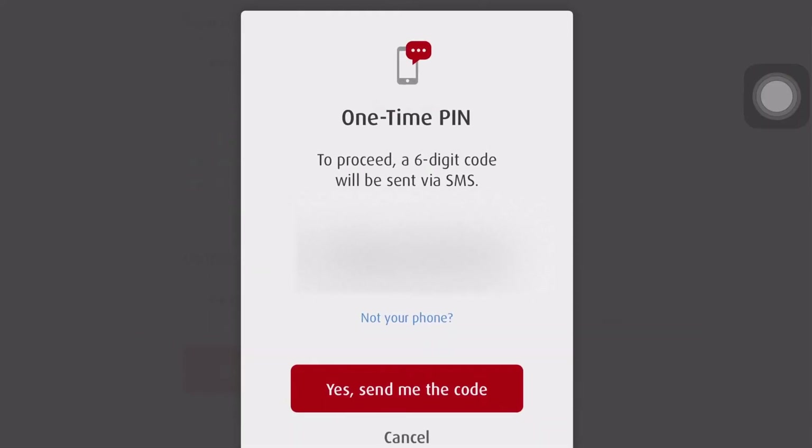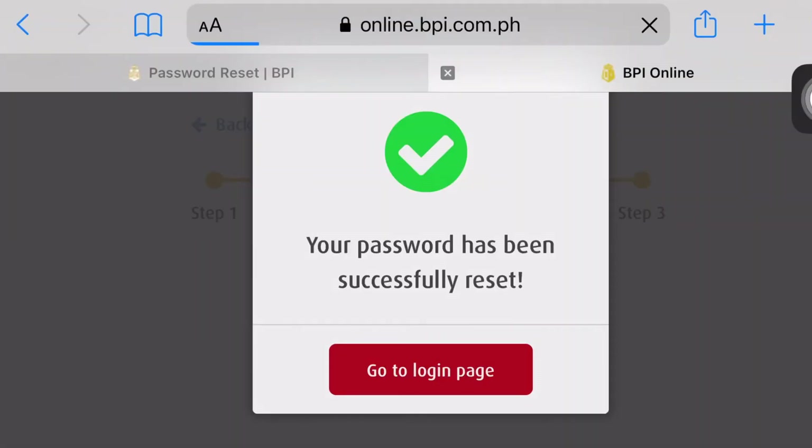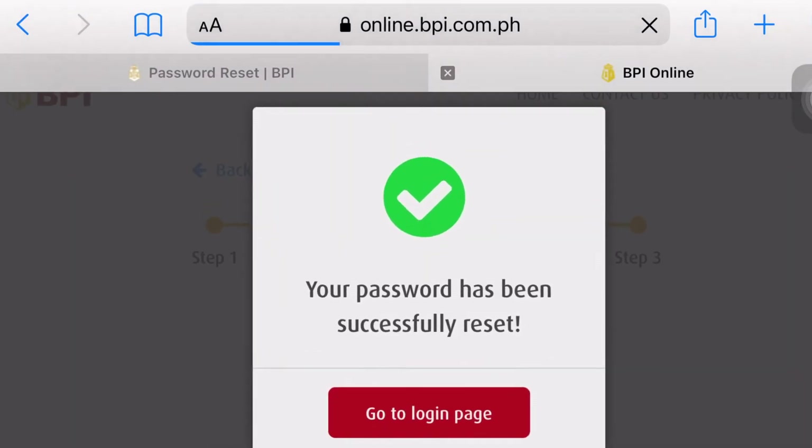After po natin mag-click ang Submit, makaka-receive tayo ng one-time PIN doon po sa registered mobile number sa inyong BPI account number. Ito po ay six-digit PIN code. After nyo pong ma-input, ito naman po ang lalabas: Your password has been successfully reset.